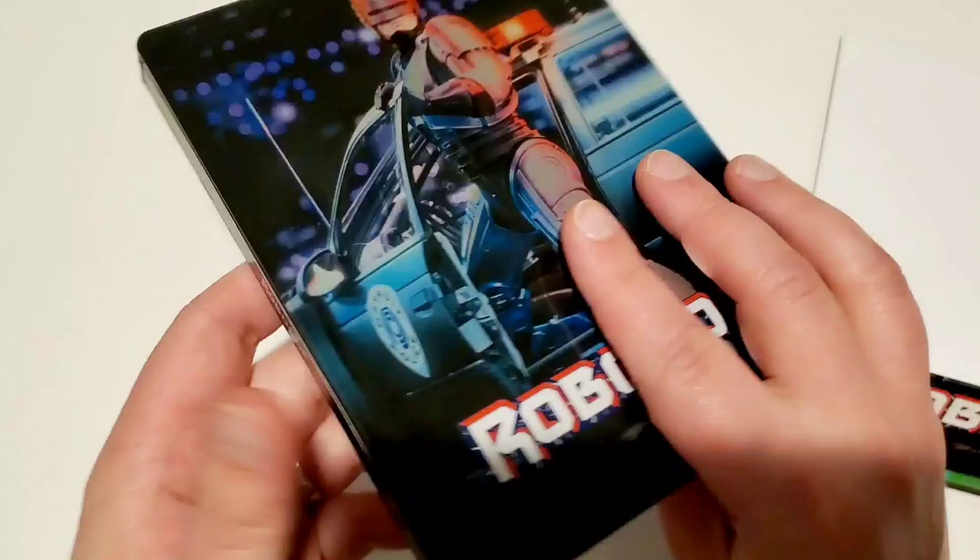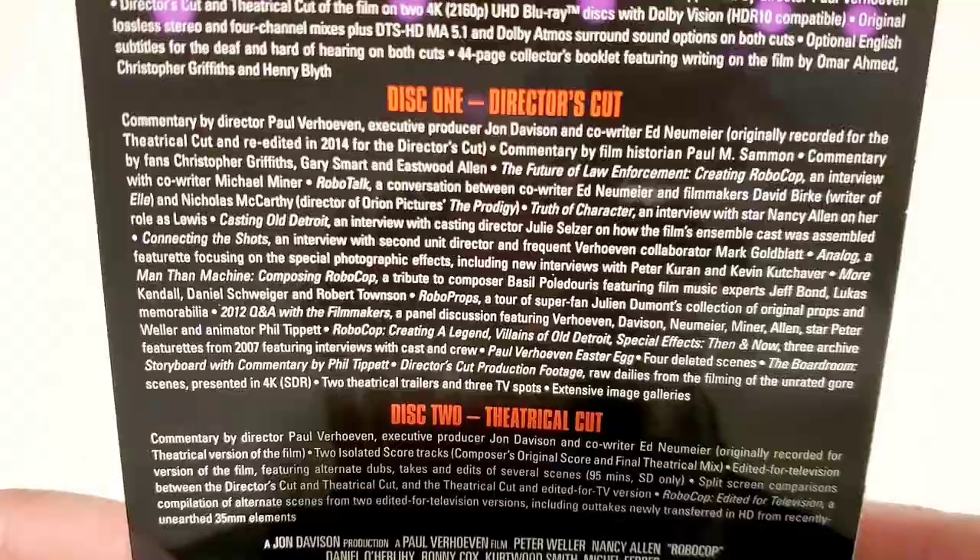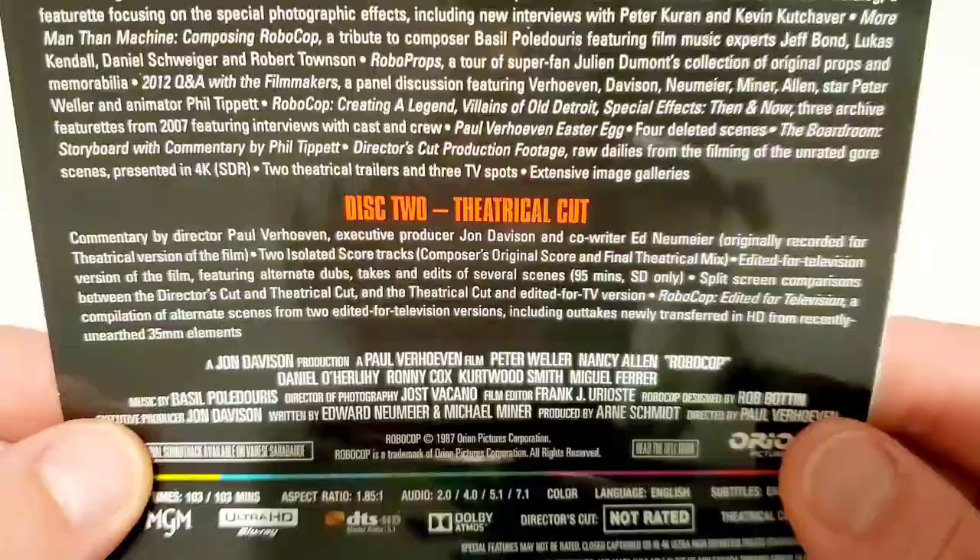I'm glad I own two versions of this 4K now. We'll look at the back — this has the 4K Ultra HD edition. It has the director's cut and it also has the theatrical cut in it. We'll zoom in on the casting list and the specs and all that stuff.